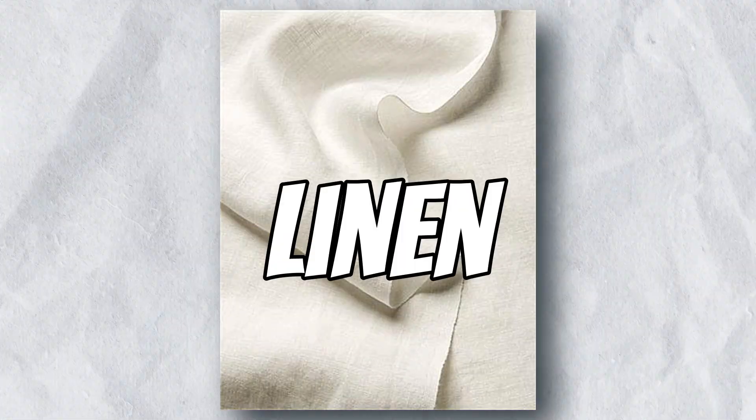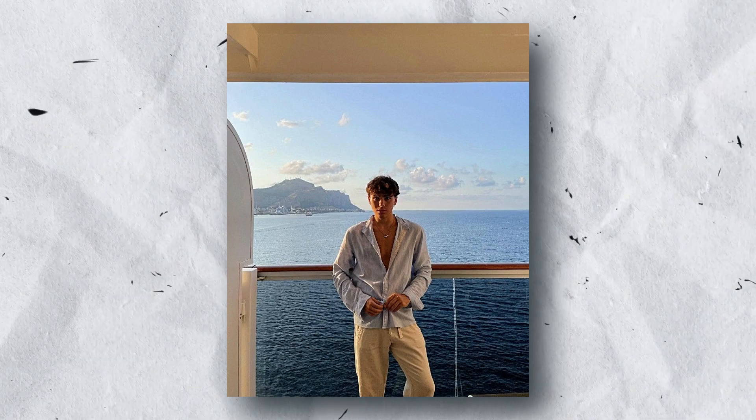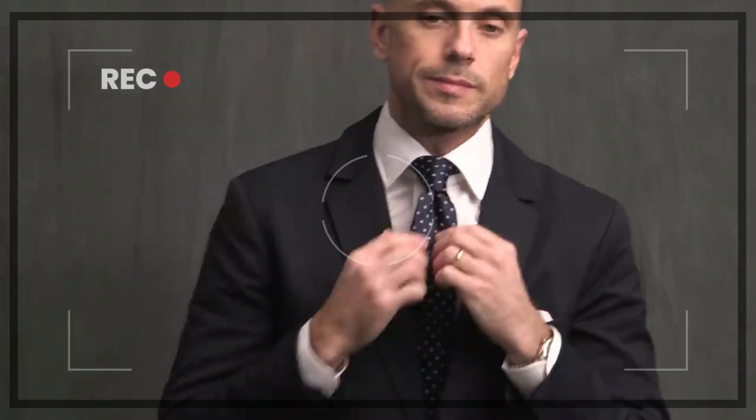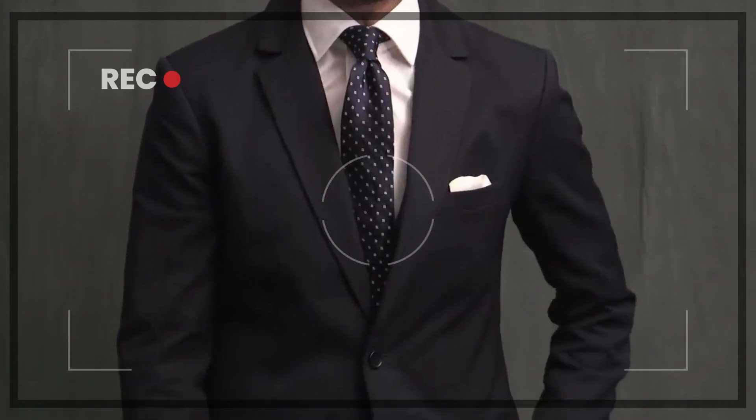High-quality fabrics — wool, linen, cotton, and leather — are all good choices for this aesthetic. These fabrics are durable and comfortable and will last for years to come. The clothes you wear should also fit you well and flatter your body type, which means getting your clothes tailored to fit your specific measurements.